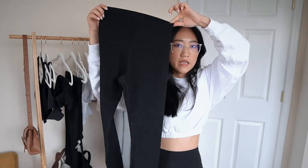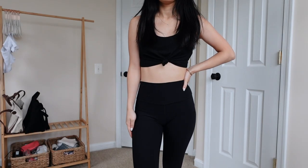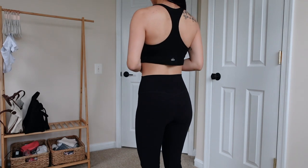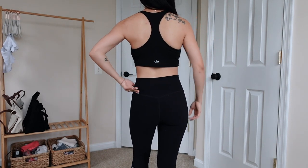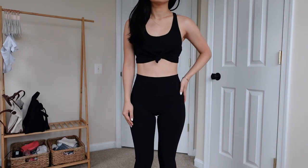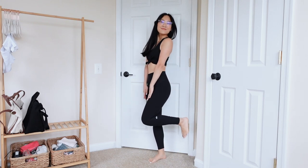I got them in the 7/8 length — they hit me right at the ankle, which is where I want my leggings. They also have that V detail at the waistband to make your glutes look nice. I got these in an extra small; in Lululemon I wear a size 2 in the Aligns and Instills. I feel like I could fit into an XX small, but I'm completely happy with the extra smalls. Such a good buy.